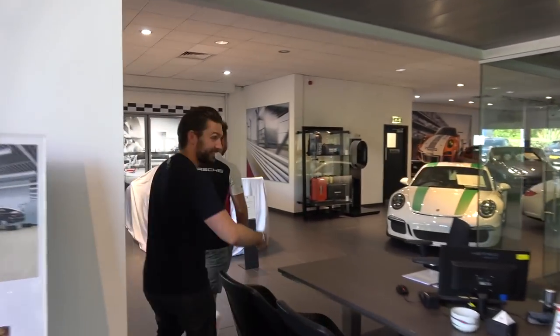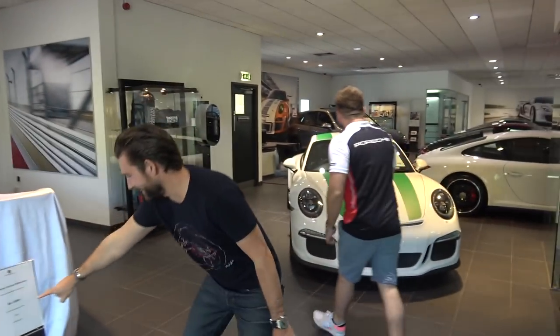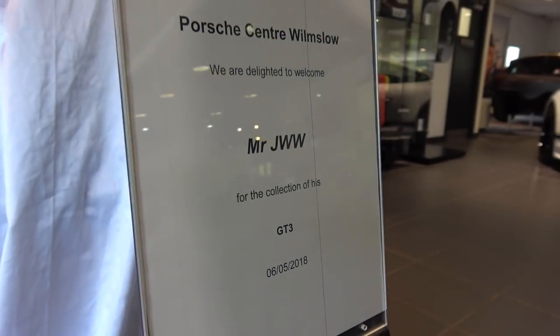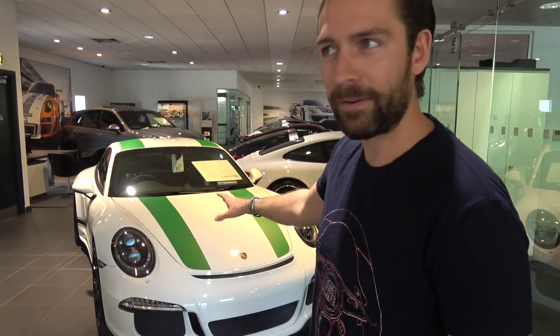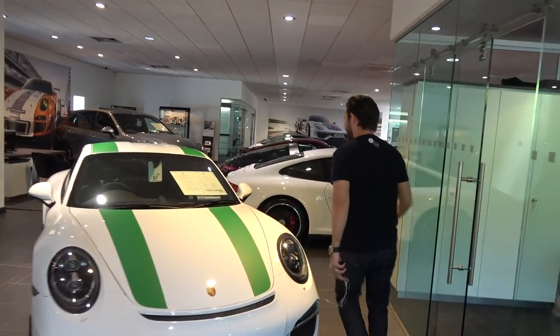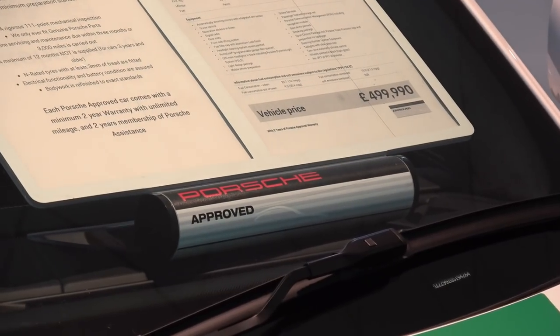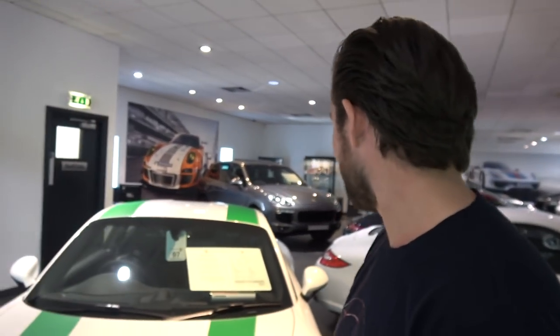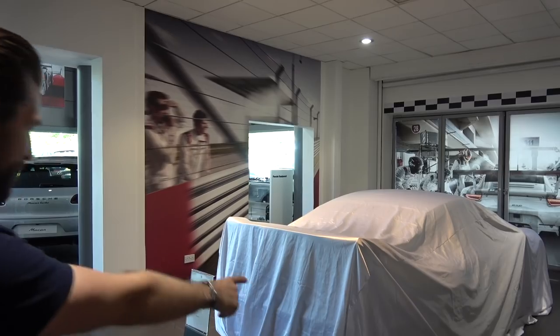Look at this — massively excited. Before any sort of unveiling, there's a 911R here. Apparently it's got 30 miles on the clock and it's half a million pounds. Never did I believe I would see the day that a basically brand new Porsche would be worth that kind of money. The world's gone mad. They've got some serious stock in here as well — I guess with it being a bank holiday they've got all the nice stuff out.